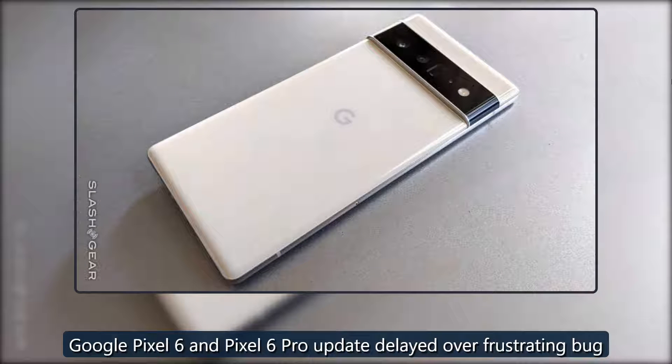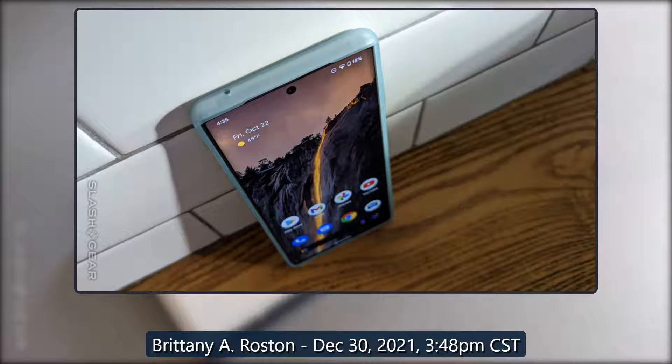Google Pixel 6 and Pixel 6 Pro Update Delayed Over Frustrating Bug. By Brittany A. Rosten, December 30, 2021, 3:48 PM Central Standard Time.